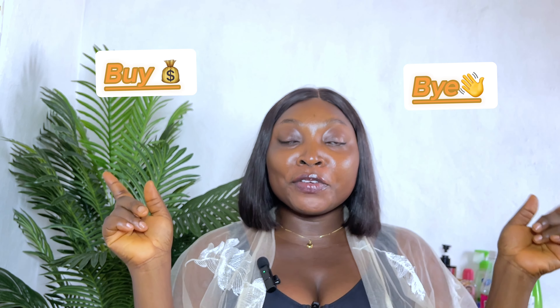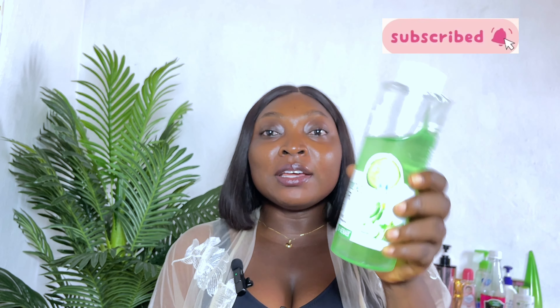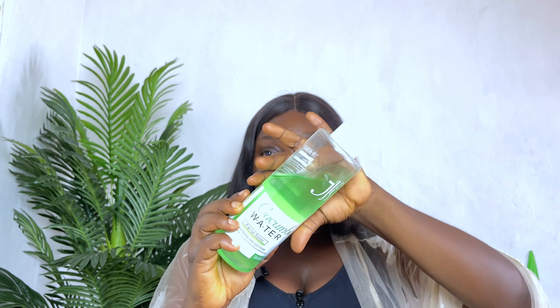Hi chocolates, welcome back to my channel and welcome back to another buy or buy video where I bring you my honest thoughts on skincare products and more. In this video we are going to be talking about the Dr. Mina cucumber water facial toner.